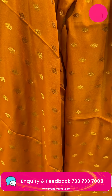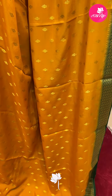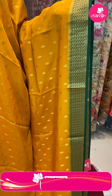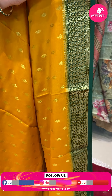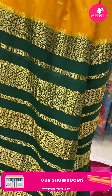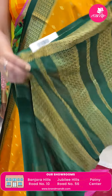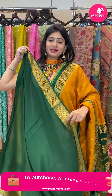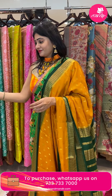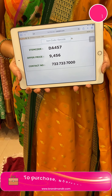Next saree — traditional color combination, mustard and dark green color Mysore silk saree. With contrast dark green color border — florals are very different. Diamonds design with gold and leaves. In pallu — borderline design, the pallu is also very different, lines design, gold very different. Blouse is contrast blouse. Pricing: item code DA457 and offer price 9,456 rupees.